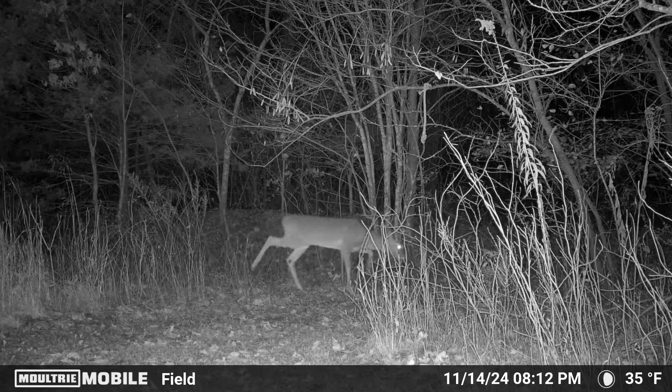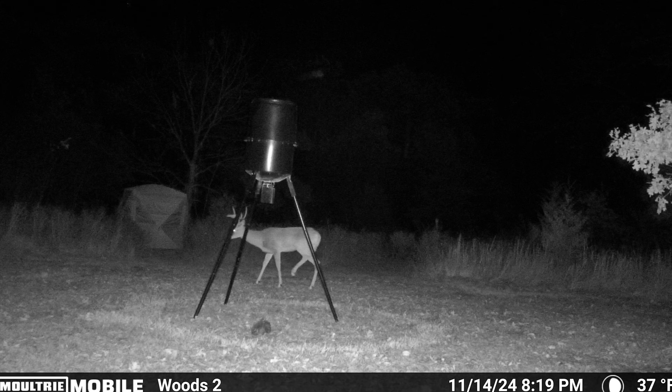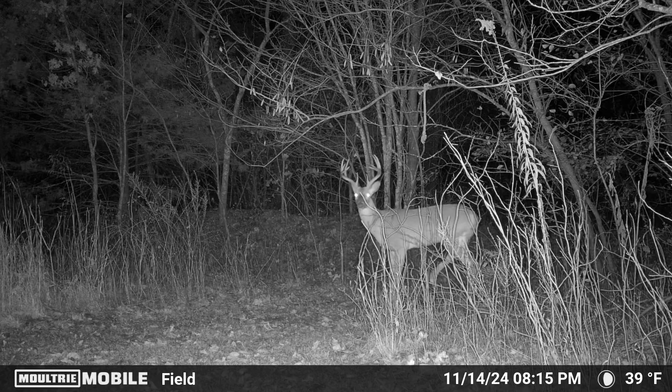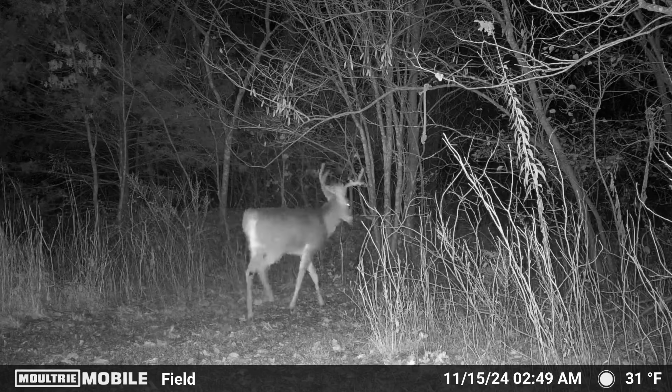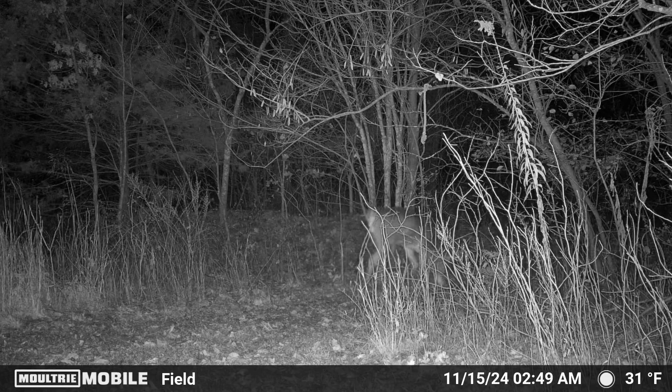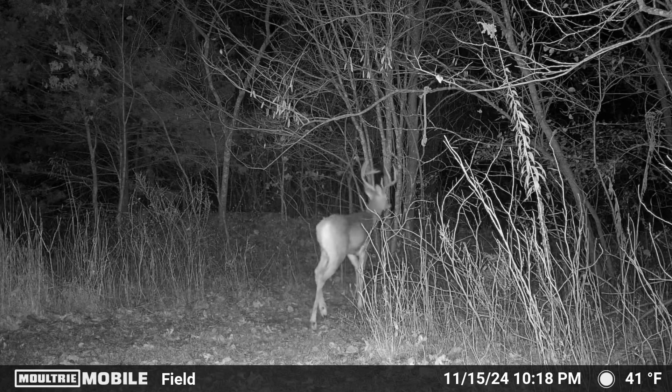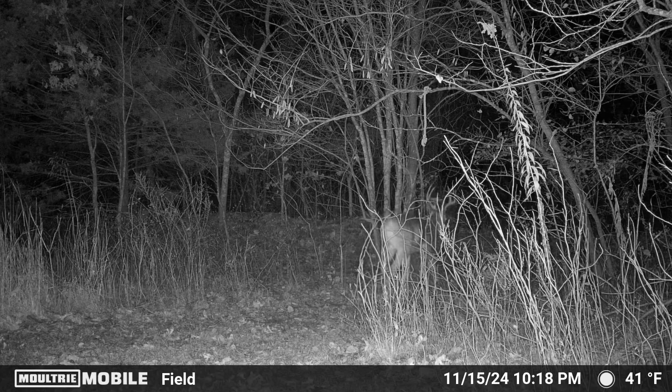At 8:12 PM we had a spike crossing through the woods, probably ran off by this guy at 8:19 PM — a nice eight-point hanging around the rope smelling the scent, seeing where that doe is. And then later that night at 2:49 AM, check out this guy — that is probably the widest rack I've seen on my property so far. And then on 11/15 at 10:18 PM we had a deer come in that looked like he was injured.